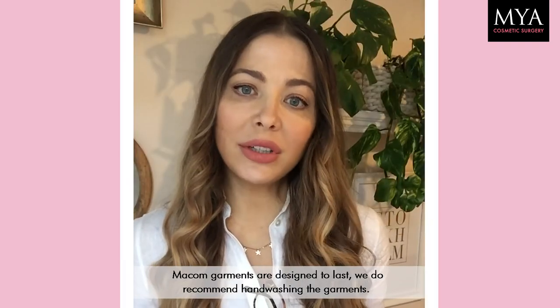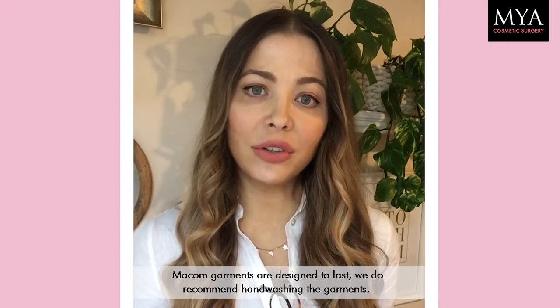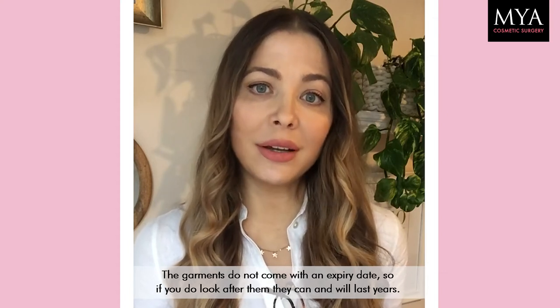So Makkom garments are designed to last. We do recommend hand washing the garments. The garments do not come with an expiry date, so if you do look after them they can and will last years.